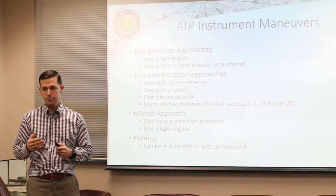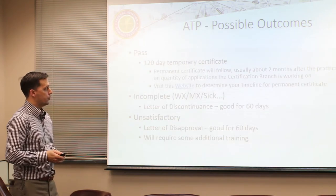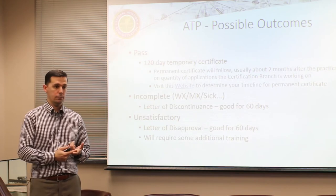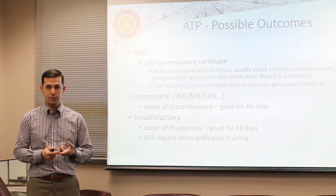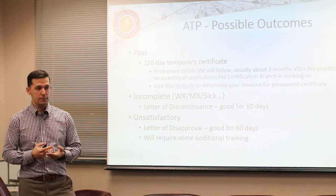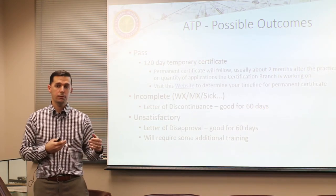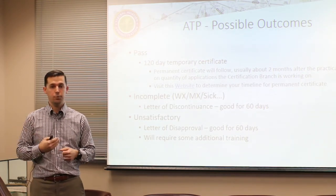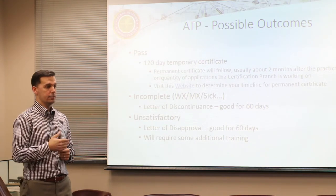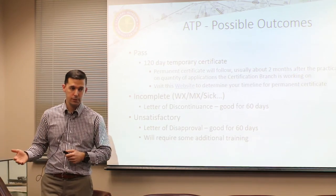For the possible outcomes once the test is done: you pass, and that's good for 120 days - you receive a temporary certificate. An incomplete is called a discontinuance and is good for 60 days, meaning something happened - the plane broke, I broke, the airport broke - and we can't fly after already starting the test.